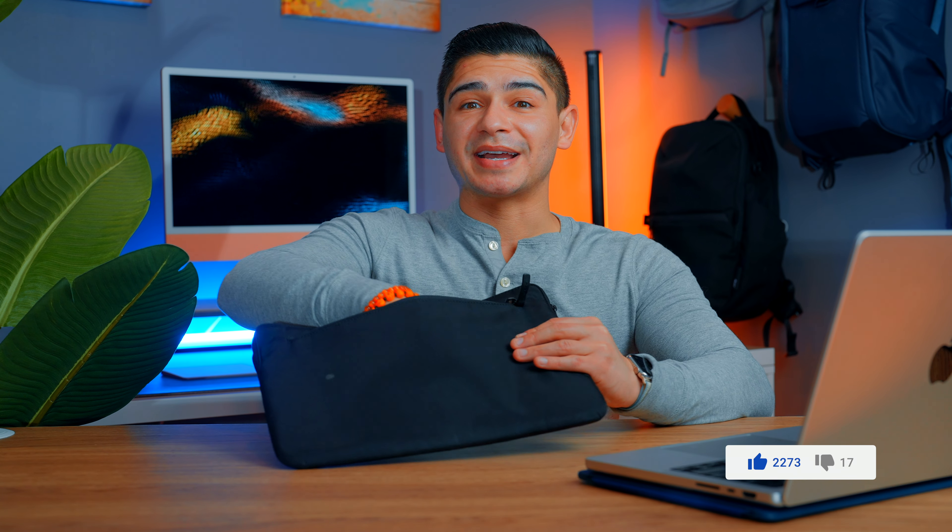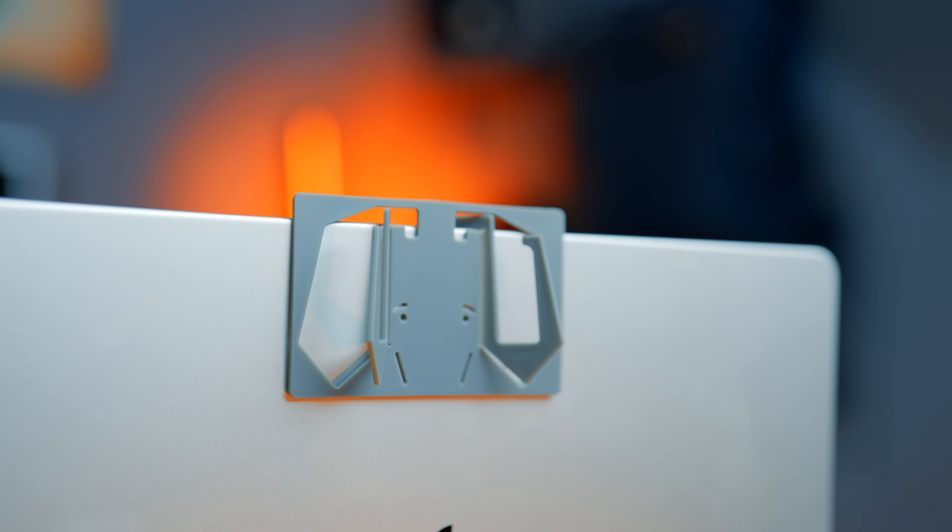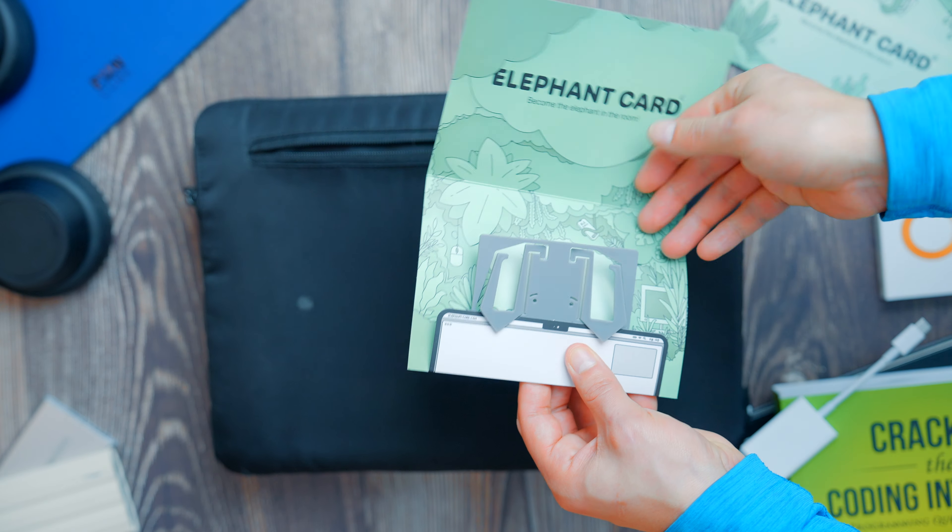In that zipper pocket I also keep my Elephant Card iPhone mount. This is so thin that you won't always need or use it, but it's easy enough to just have with you at all times for the cases that you do. It converts into an iPhone mount that can attach to the back of any MacBook model.